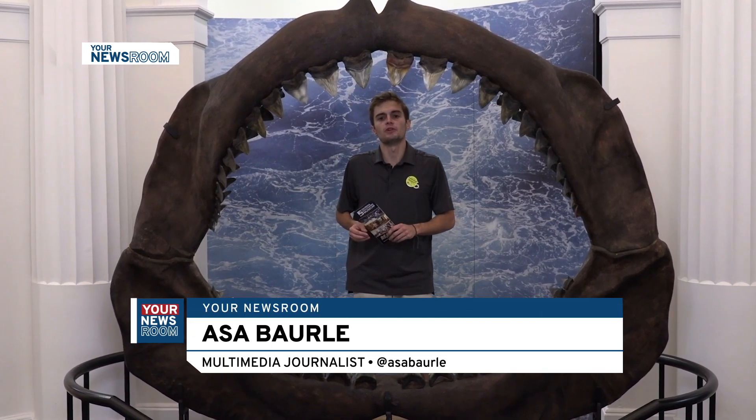Come visit the Georgia Southern Museum, open Tuesdays to Fridays from 9 to 5 p.m. and on Sundays 2 to 5 p.m. Reporting to you from Sweetheart Circle, I'm Asa Barley.